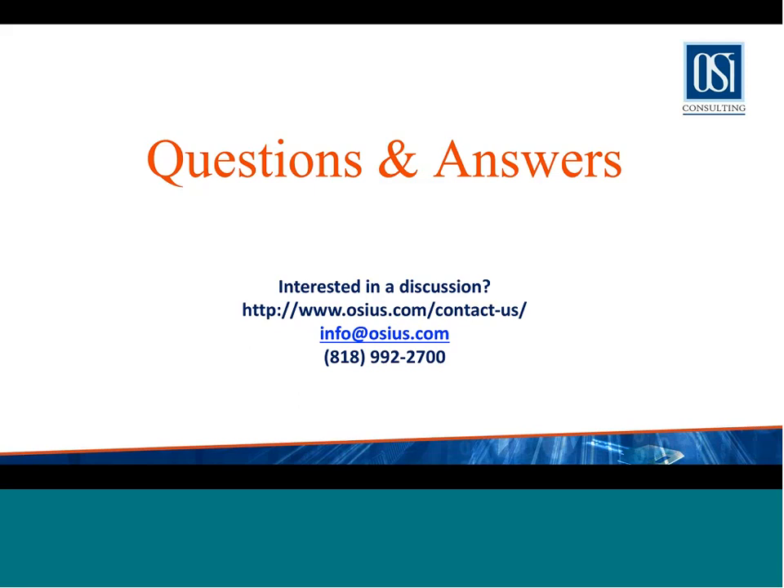Another question from Jonathan: does the manufacturing module integrate with Fusion WMS? No. Fusion WMS is a product Oracle acquired about a year ago called LogFire. Integrations are being developed right now, but as of now it's not integrated out of the box. If you implement LogFire, you will need to manage your own integrations with the cloud.